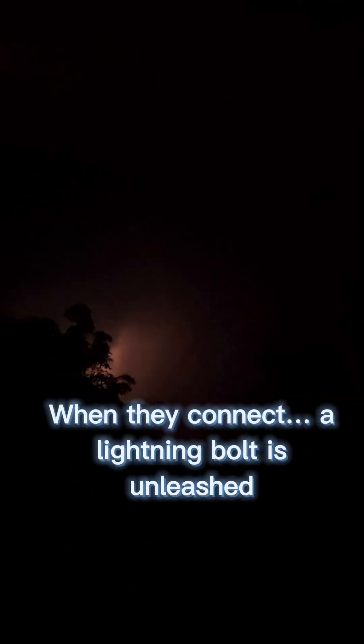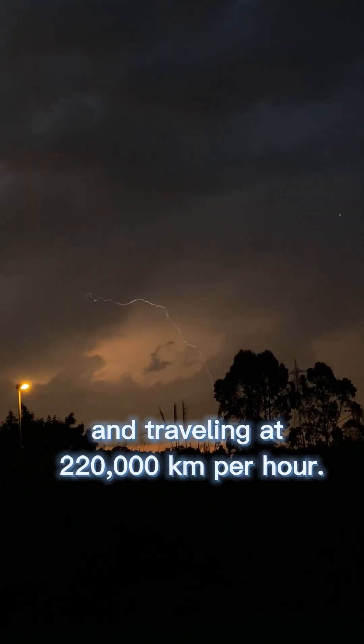When they connect, a lightning bolt is unleashed, hotter than the sun's surface and traveling at 220,000 kilometers per hour. And here's the shocker: you hear thunder after lightning because light travels a million times faster than sound. That's how lightning is born.